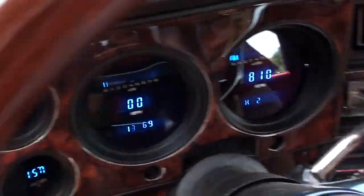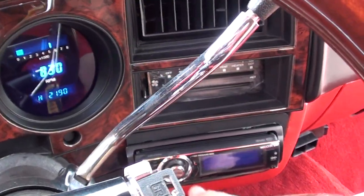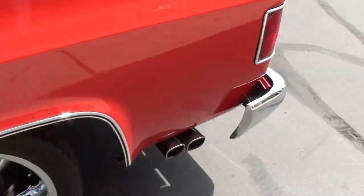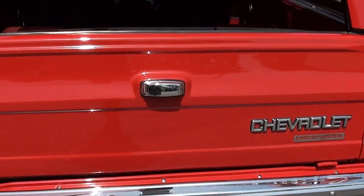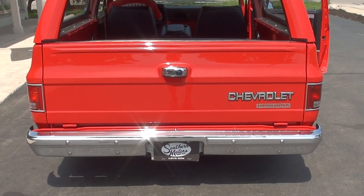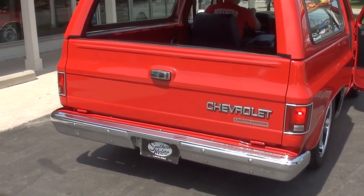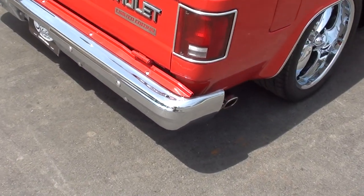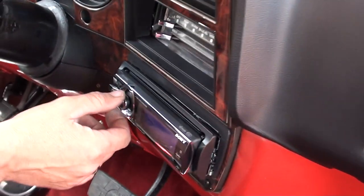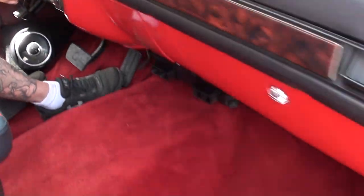It's got the Dakota digital dash showing 133,699 — of course that's on the body. The drivetrain's only been done for a couple years. Tach works. We've got one backup light out, but you can see the backup light on the left side is working. Fancy radio — blower motor does work.